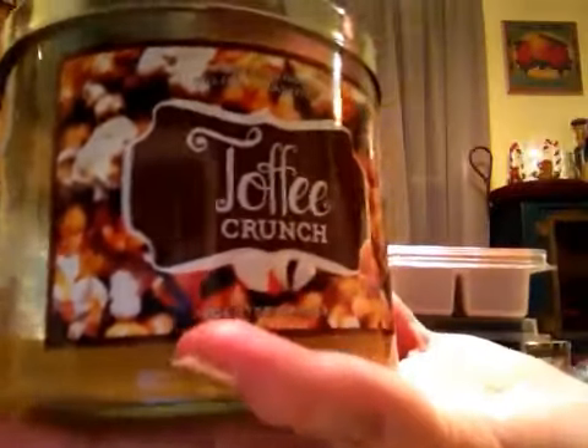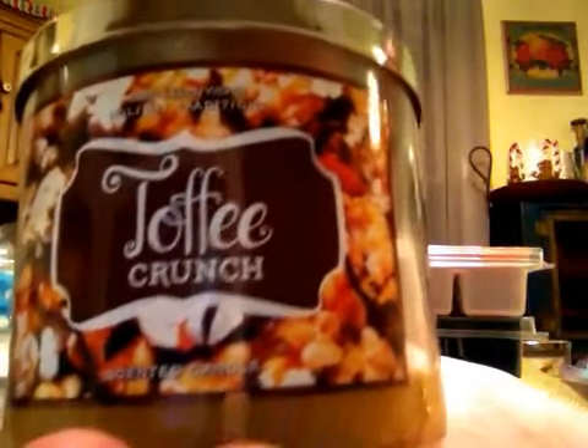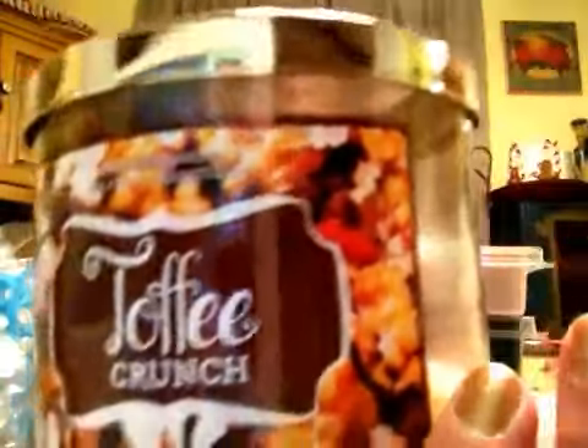This one is Toffee Crunch from Bath & Body Works, Holiday Tradition line. The bottom reads: a merry medley of crunchy, toasty English toffee, salted pretzels, and decadent caramel drizzle combined to create a mouth-watering scent. I love bakery scents — I love really sweet scents. This burned beautifully. I got a strong scent throw from this, so much so that at times it was sickeningly sweet. But hey, strong thrower. So if you like these kinds of scents, give this a try — it is strong.